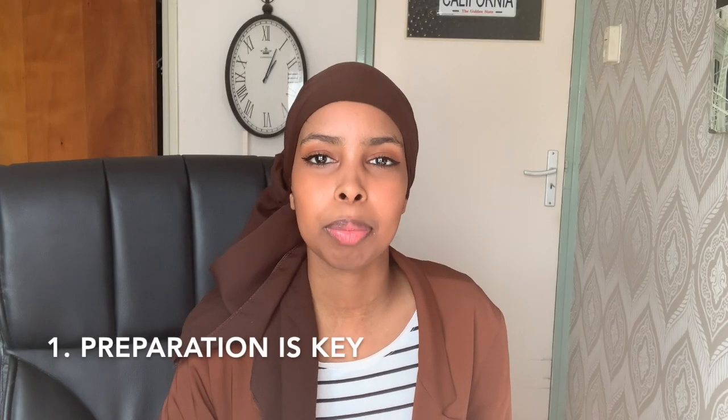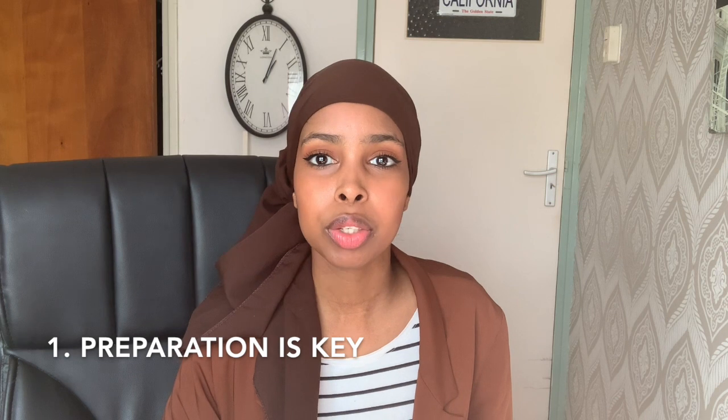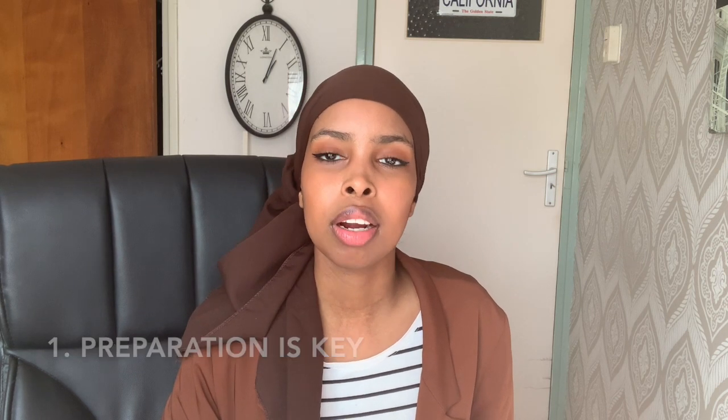My first tip would be: preparation is key. Before every new course, I wrote down in my planner on what day we would discuss a certain topic. For example, if you had a cardiovascular course, I wrote down when we had an EKG lecture or when we had a pathology lecture. So the day before the lecture, I would do a light reading and read about certain topics — for example, a little bit about EKGs.